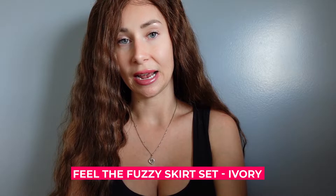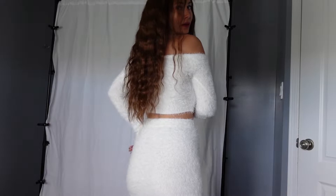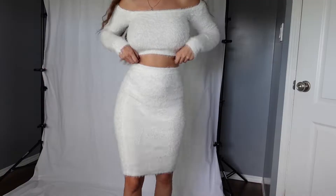I got the Feel the Fuzzy Skirt Set for $32.99 in Ivory. Very cute and classy. It's actually quite a long skirt — definitely meant to wear around the family.